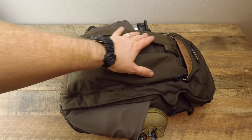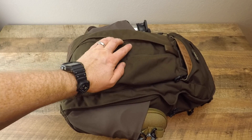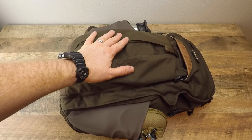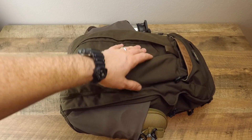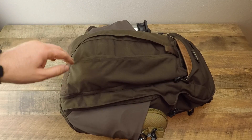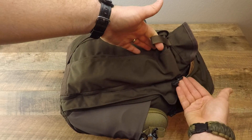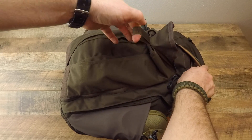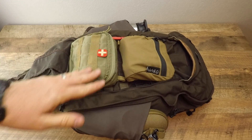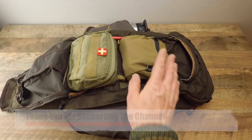You can check out the bag review on our YouTube channel under the packs and pouches playlist — I'll also have a link in the description below. There's a hidden compartment in here, which is one of the reasons I love this bag. You can do a grab tear-away, and there's an option to keep it locked. I have the more emergency side of the EDC system right here.